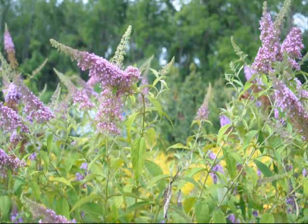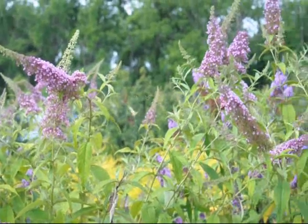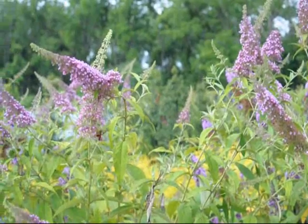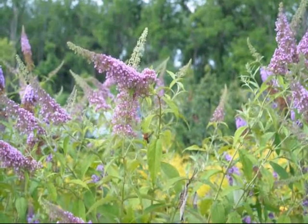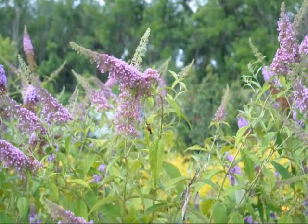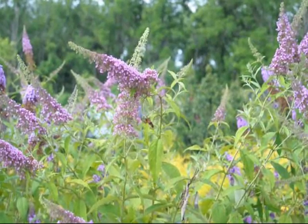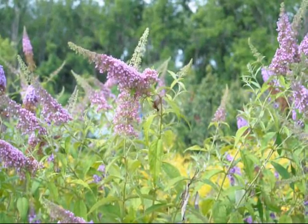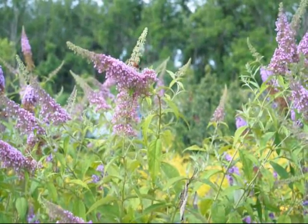This is a Snowberry Clear Wing working on the butterfly bushes here at Highland Hill Farm. It has a wingspan of about an inch and a quarter to two inches. It likes honeysuckle, dwarf honeysuckles, and it also feeds on other things such as thistle.